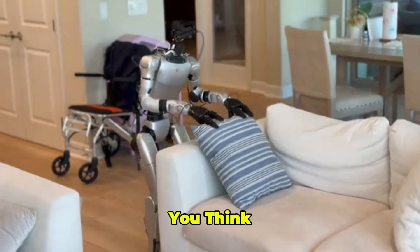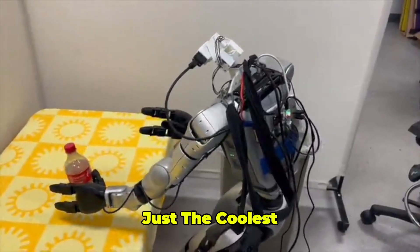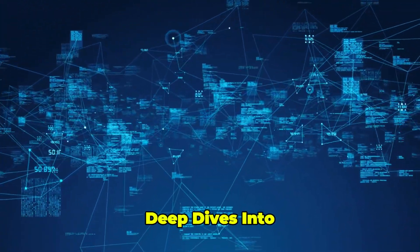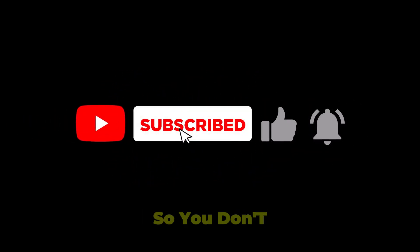So, what do you think? Is the G1 with AMO about to take over your chores, or is it just the coolest tech flex of 2025? Drop your thoughts in the comments, and if you want more deep dives into the wildest tech out there, hit that subscribe button and ring the bell so you don't miss a thing.